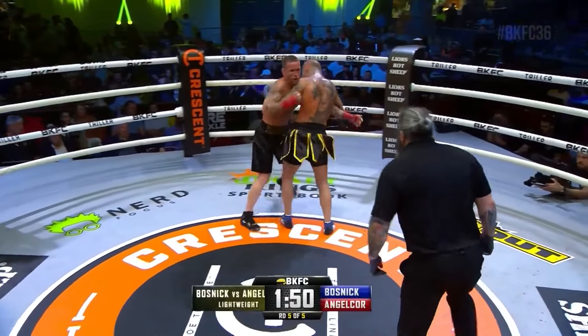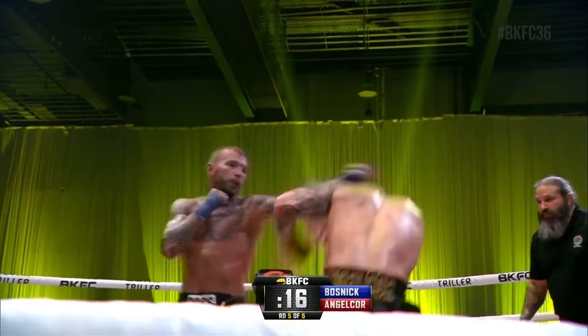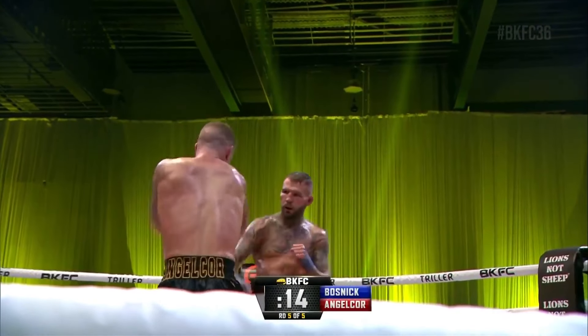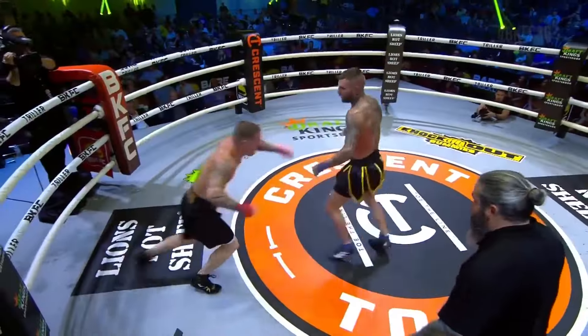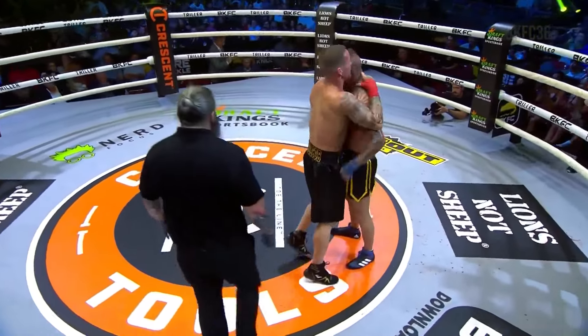AngelCorp has just turned into a savage right now. Every time Bosnick throws a punch, he's throwing two punches back at him. AngelCorp keeps pushing that pace, trying to land more shots than his opponent. Duck under, step in with the right hand from AngelCorp. That is the end of the fight.